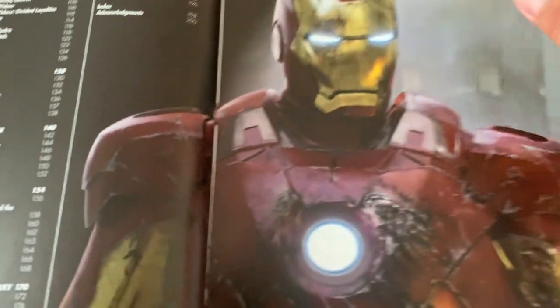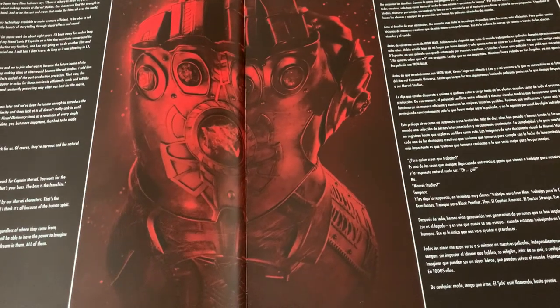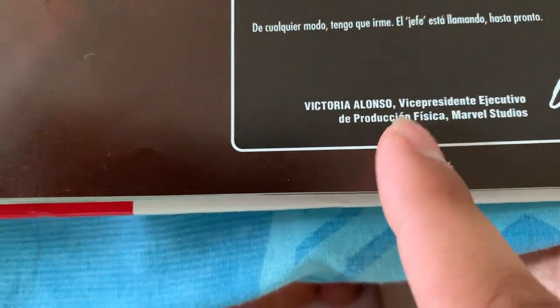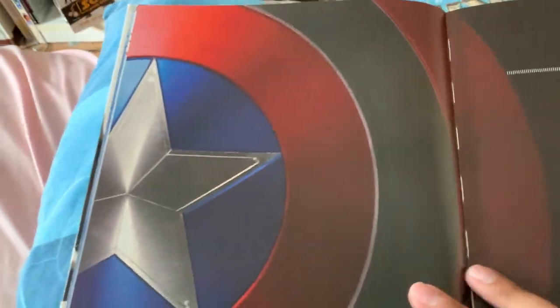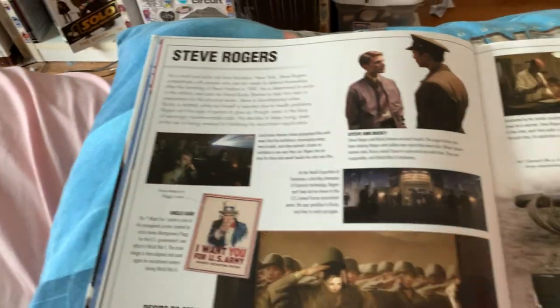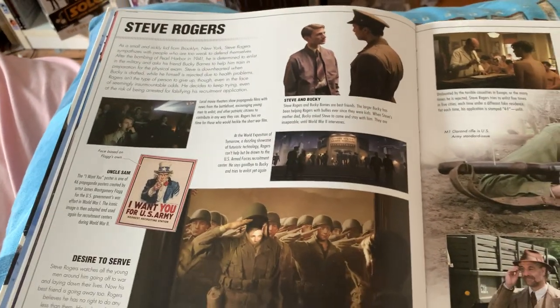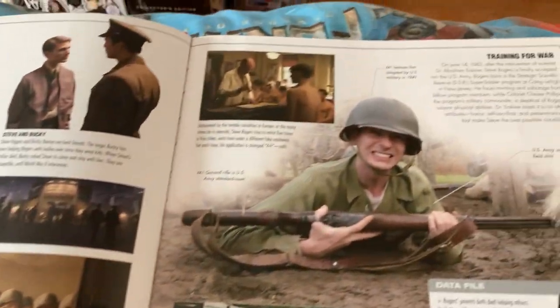And there's Iron Man. You got your foreword from Victoria Alonzo, who did it in English and Spanish. And there's the Infinity Gauntlet. There's Cap Shield and you get a quote from him — a small synopsis, more synopsis, and then a breakdown of all his exploits and all that.